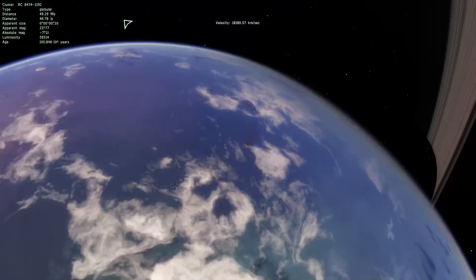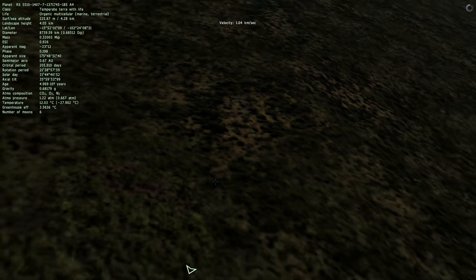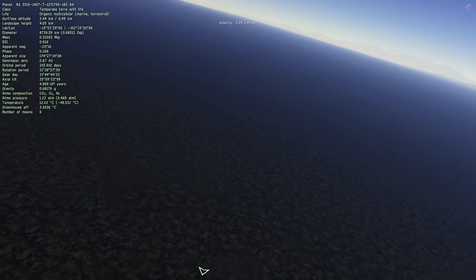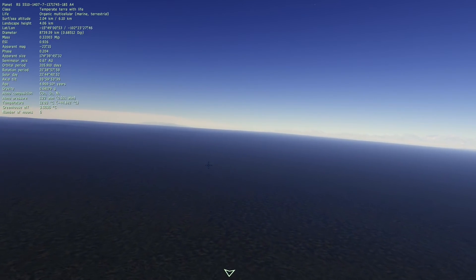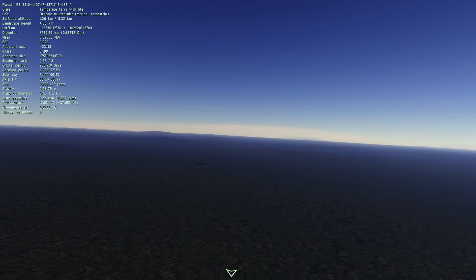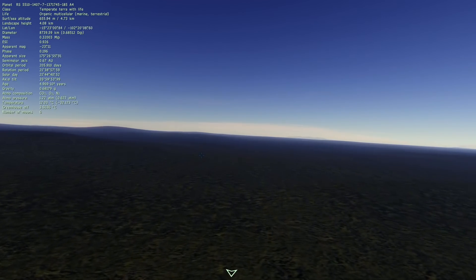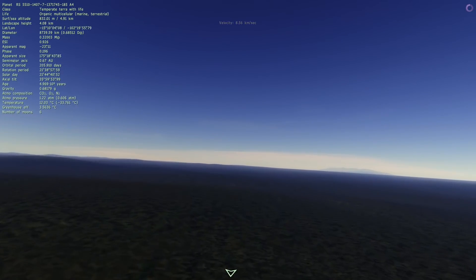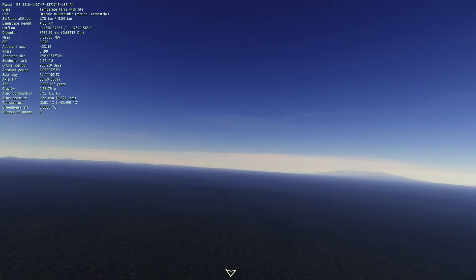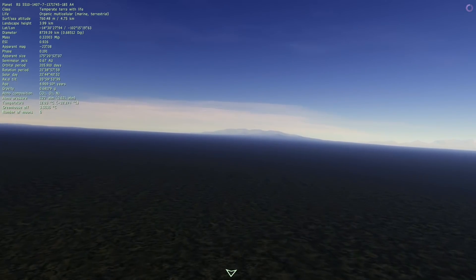CO2, oxygen, nitrogen — CO2 is the primary compound here, so strong greenhouse effect, followed by oxygen and then nitrogen, which is the most abundant on Earth in terms of the atmosphere. Atmospheric pressure of 1.22 atmospheres — not too bad.